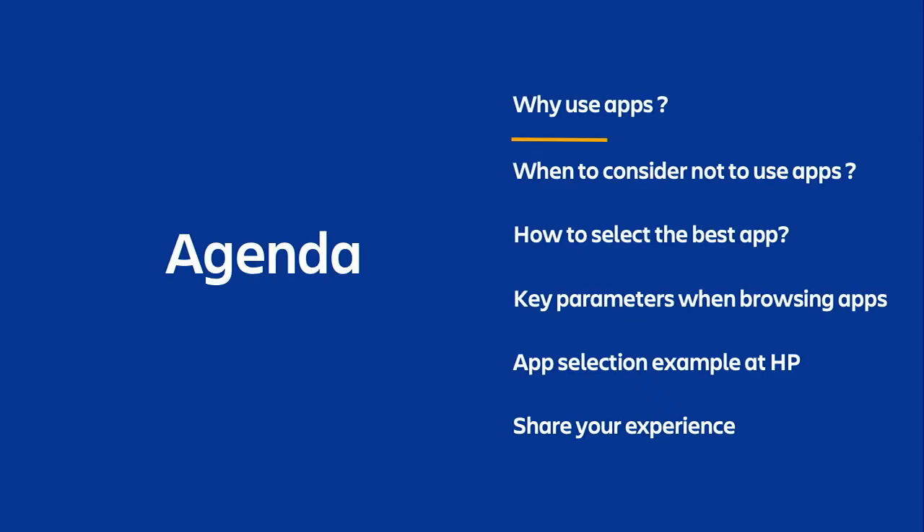Let's go over my agenda. I'll start with why use apps and when to consider not to use apps. Then I'll present the ways to select the best app and the key parameters when browsing apps in the Atlassian marketplace. I will give a real example from HP and will recommend you to share your experience with the community.